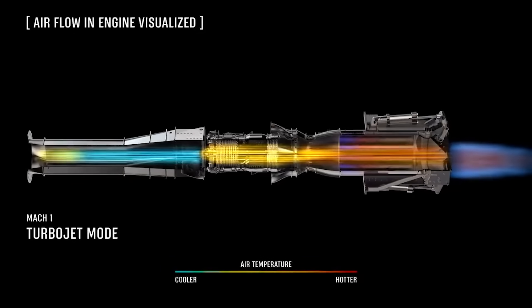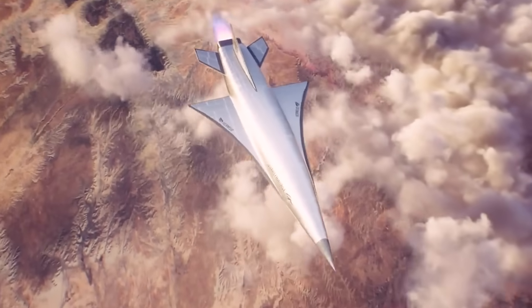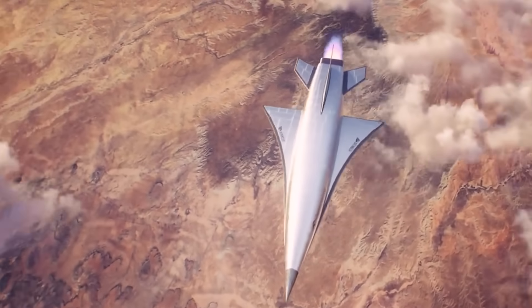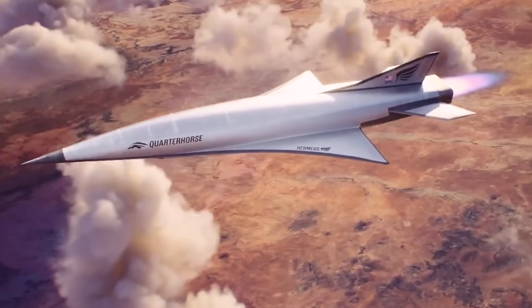Ramjets are air-breathing jet engines that don't function well at low speeds and can't function at all at a stop, but come alive at speeds above Mach 3 and can accelerate aircraft all the way up to maybe as high as Mach 6. So by combining a turbojet with a Ramjet, Hermeus has created a platform that can take off and land from a runway just like any other aircraft, but can potentially achieve speeds maybe even as high as Mach 6.